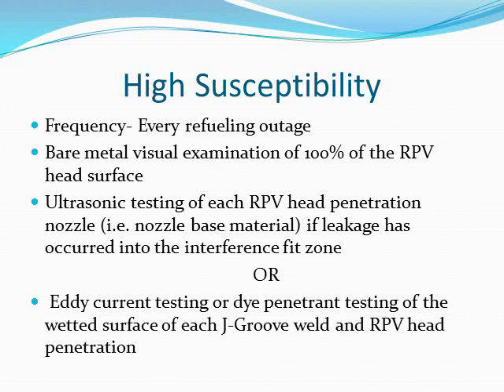For high susceptibility, the inspection frequency will be every refueling outage. This includes bare metal visual examination of 100% of the reactor pressure vessel head surface, along with ultrasonic testing of each reactor pressure vessel head penetration nozzle if leakage has occurred into the interference fit zone, or eddy current testing or dye penetrant testing of the wetted surface of each J-groove weld and reactor pressure vessel head penetration.